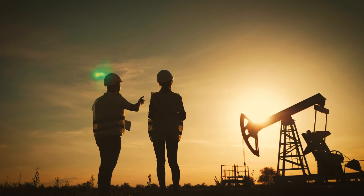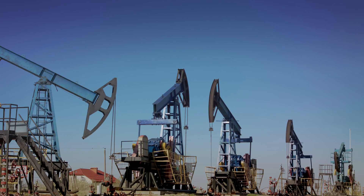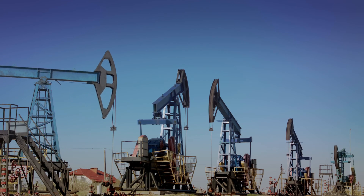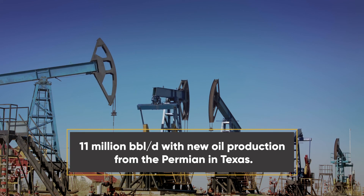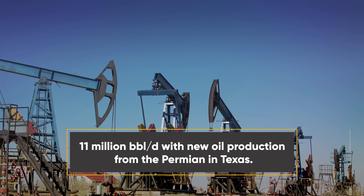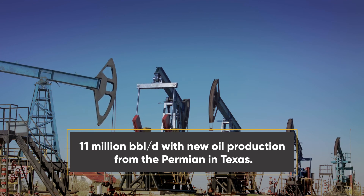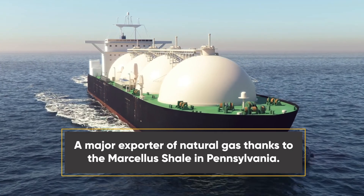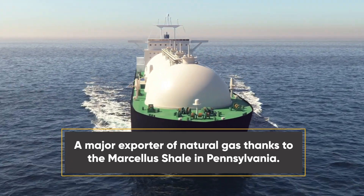Thanks to hydraulic fracturing and horizontal drilling engineering innovations, the U.S. in 2018 became one of the world's largest crude oil producers at nearly 11 million barrels a day, with new production from one of the oldest plays in Texas called the Permian, and is now a major exporter of natural gas thanks to production from the Marcellus Shale in Pennsylvania.